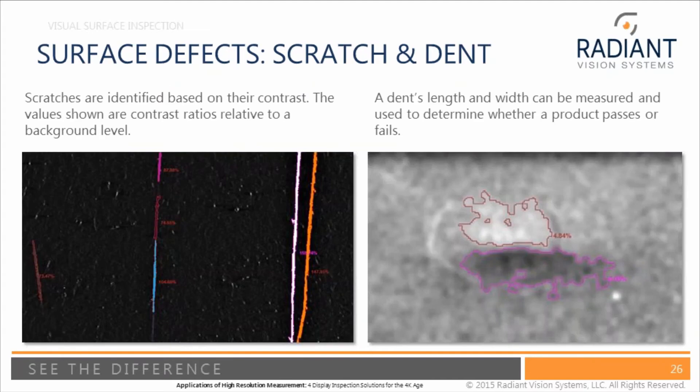These are examples of scratches, dings, and defects found with appropriate lighting and high resolution surface measurements. We have been able to implement this and prevent quality defects from getting into users' hands by using this high resolution imaging technology.